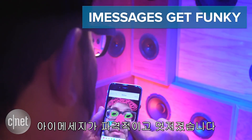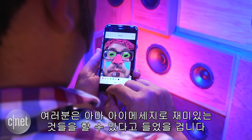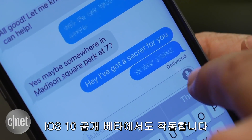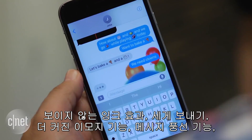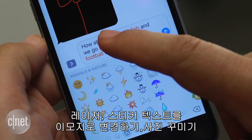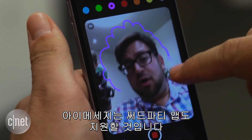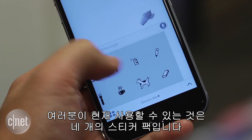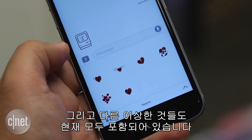iMessages get funky. You probably heard, but iMessages can now do all sorts of wacky things, and they work on iOS 10 public beta too. Invisible ink, slamming, super large emoji, balloons, lasers, stickers, an emoji-translating keyboard, marking up photos. iMessages will support third-party apps, but not yet. Right now all you can play with are the four sticker packs and all the other weird features that are currently in it.